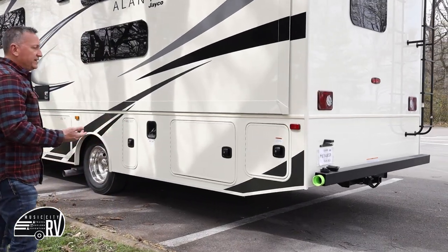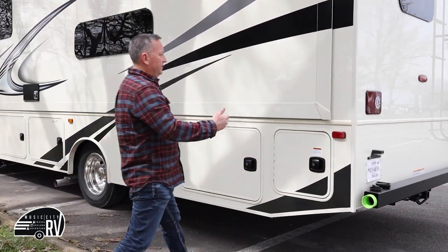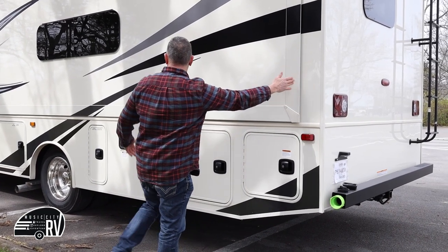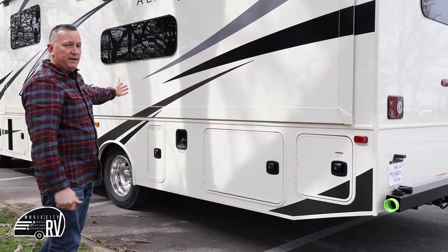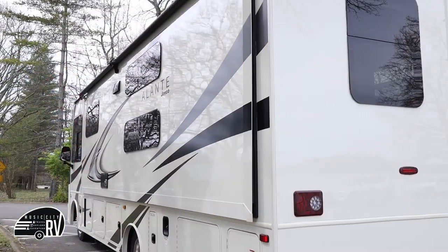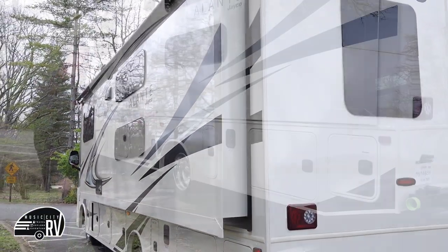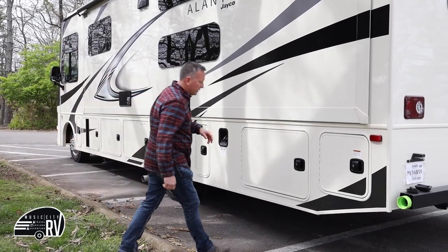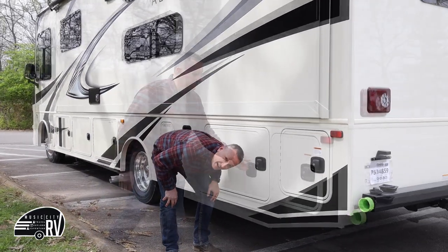On the passenger side, this is where the slide is. The slide on this RV — and all of our RVs — goes the whole length of the side to maximize interior space. My biggest suggestion is to take care of all your business on the driver's side of this RV before you put the slide out, otherwise you'll be doing all of your work down here underneath the slide.